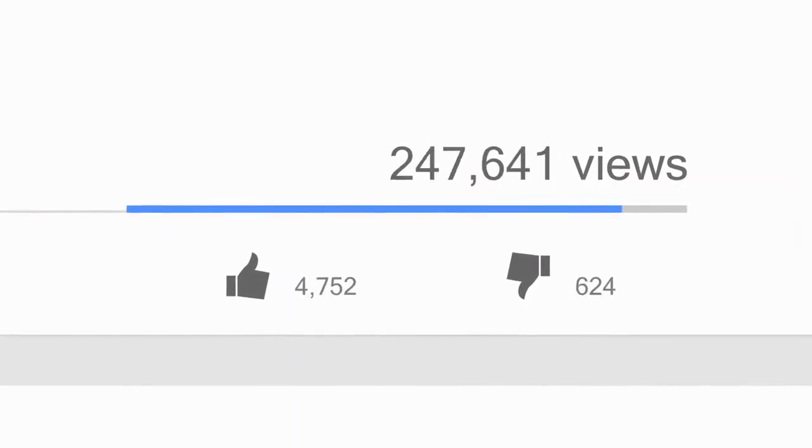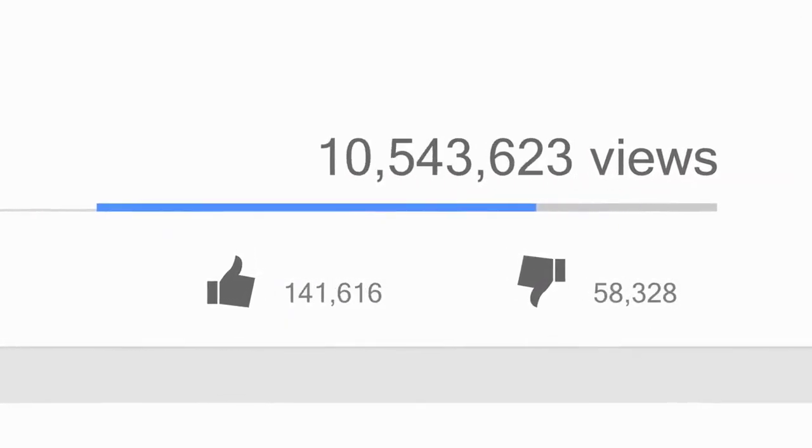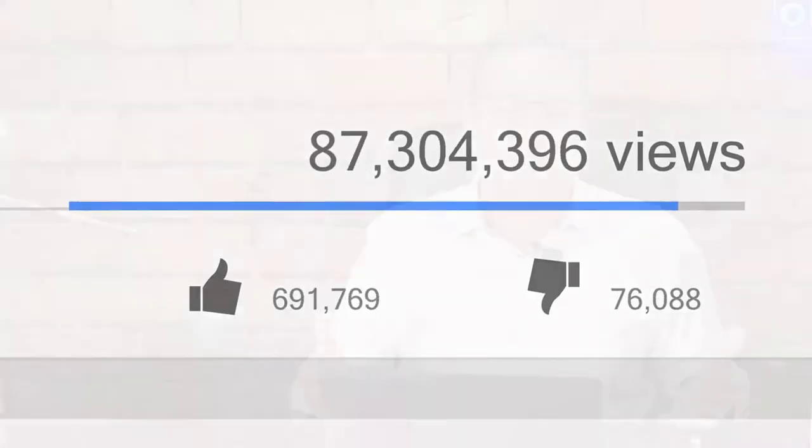There are so many things you can do to get views on YouTube. Obviously having good content and a good video matters. However, had you ever thought about this: what if somebody doesn't click on your thumbnail? If they don't click on your thumbnail, guess what — you're not going to get any views.